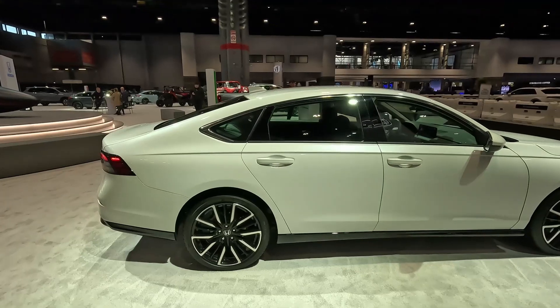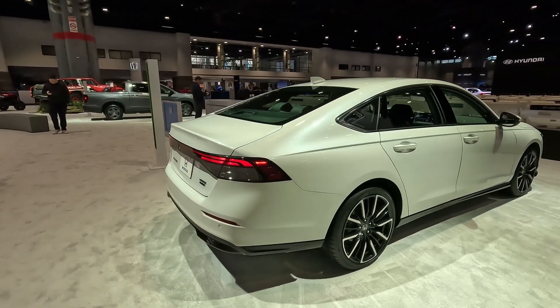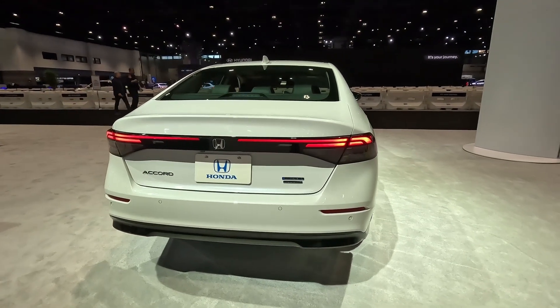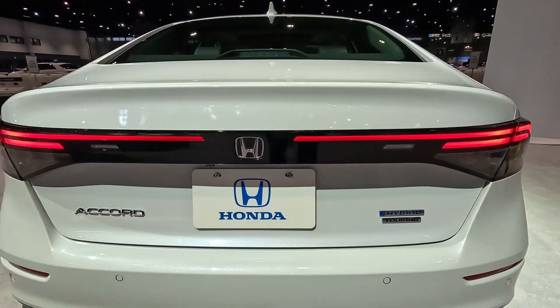The biggest difference you'll find on this vehicle is definitely the back end. These are huge lights — all LED — kind of a blade light that goes across the entire car. This is the hybrid touring.